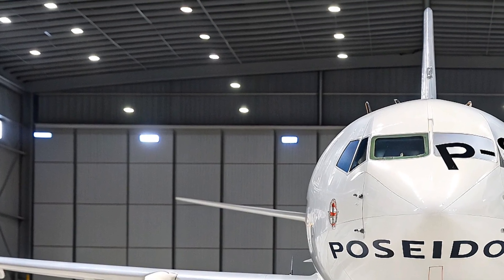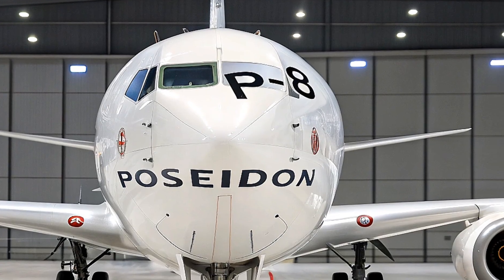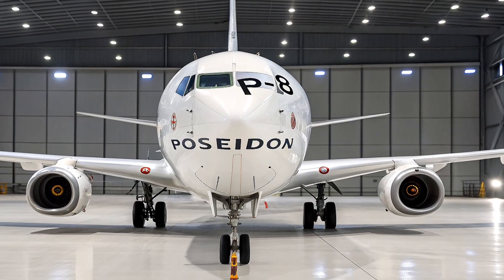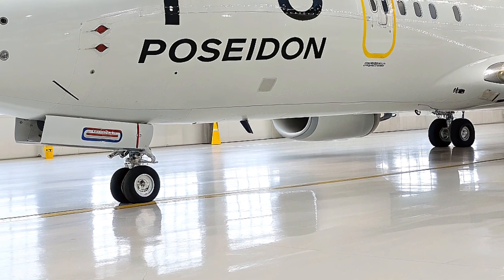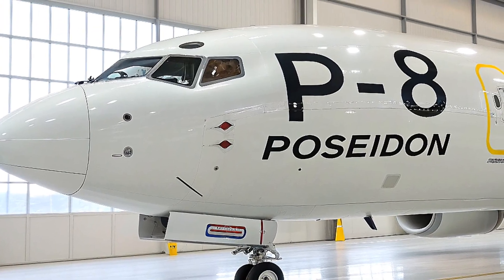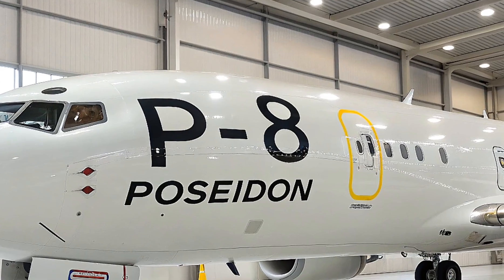But don't let the jet speed fool you — this thing can loiter low and slow at just 60 meters above the waves, sipping fuel efficiently thanks to those high-bypass engines. The maximum takeoff weight is a hefty 189,200 pounds, with internal fuel tanks holding nearly 34 tons, giving it a ferry range of over 4,500 nautical miles without refueling.